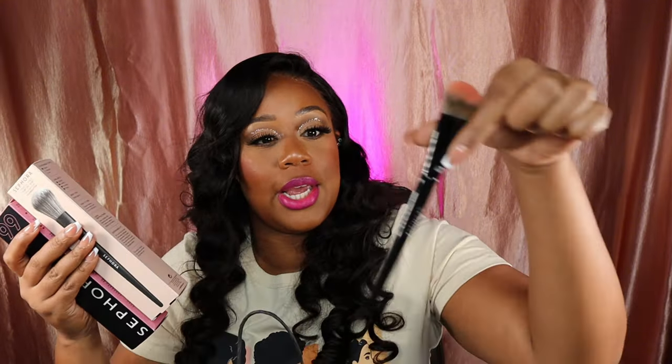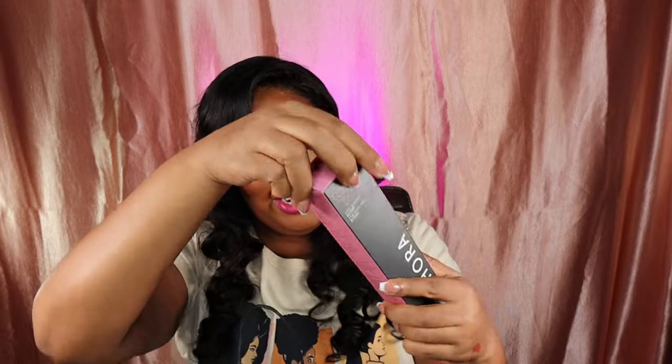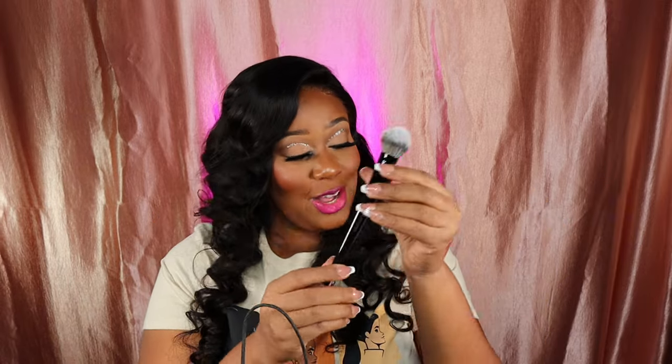I use brush 71 to blend out my concealer and it does it perfectly — beauty blender who? I love the beauty blender but I always forget to wet it first. I picked up a pearl blush brush and a blush brush. I can't wait to add them to my collection. I love buying new brushes because I don't clean the ones I have — why clean them when you can just buy another one? I know, I'm sick.